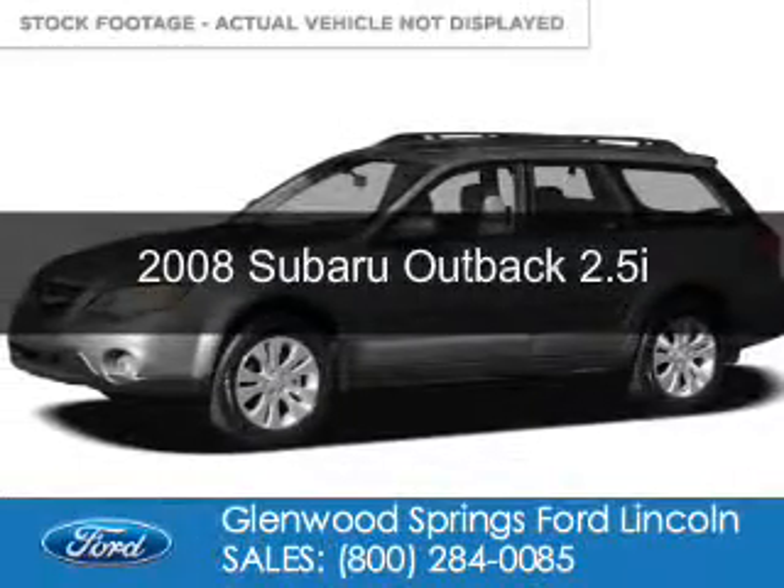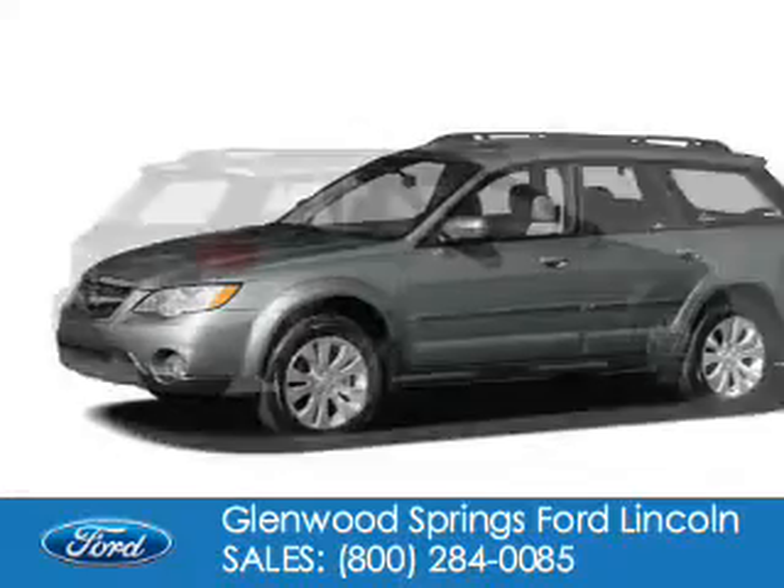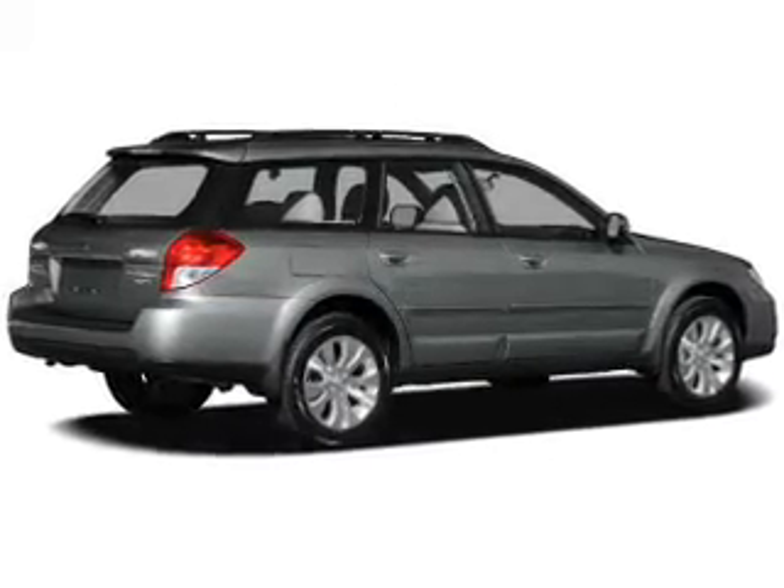This is a used 2008 Subaru Outback. It's powered by all-wheel drive, a 2.5-liter, four-cylinder engine, and a four-speed automatic transmission.